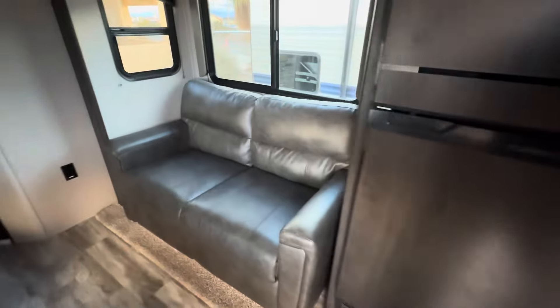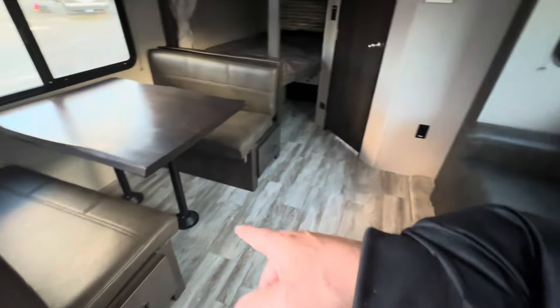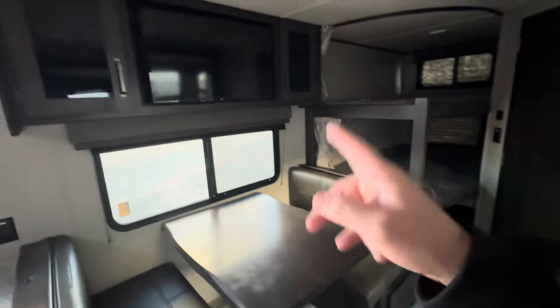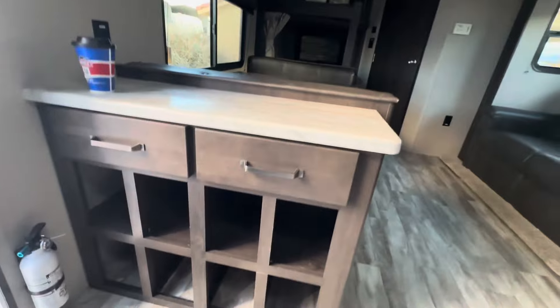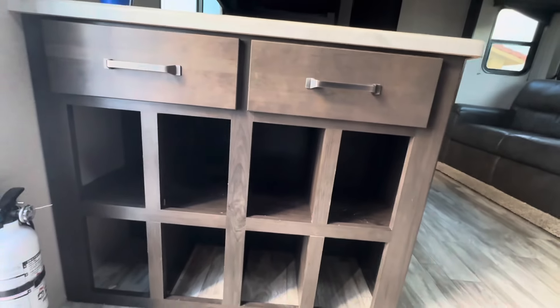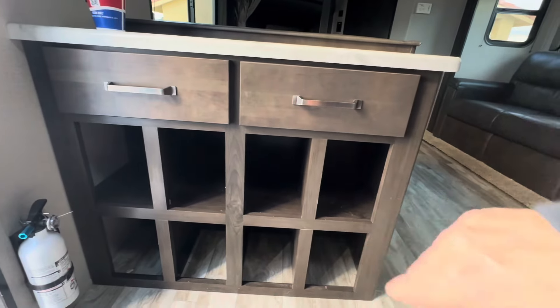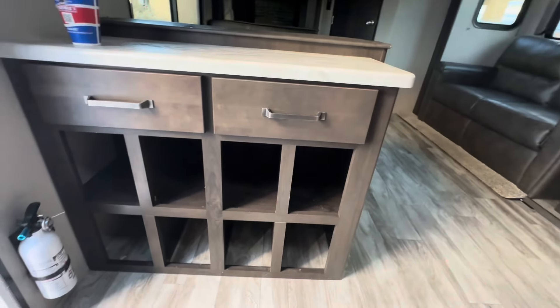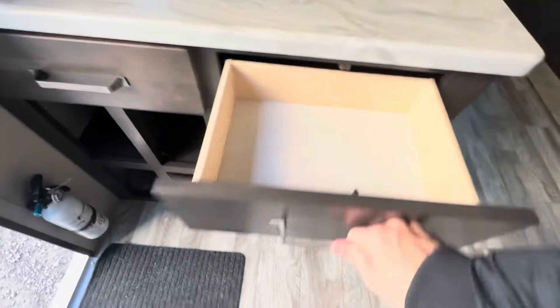Coming around here, you got a sleeper sofa — this is actually a tri-fold sleeper sofa. You have your booth dinette and flat-screen TV. And what I didn't show you right here is it has all this really cool storage. Like, you could put shoes in there — somebody comes in, they put their shoes in there instead of having them all over the place. That's pretty slick. And then you got drawers for keys, wallet — things that you come inside and go, where did I put that?